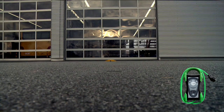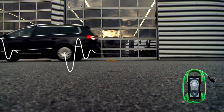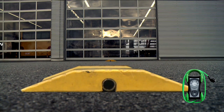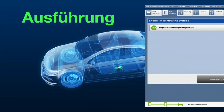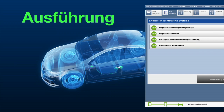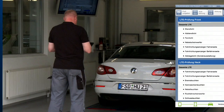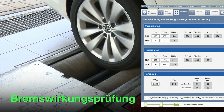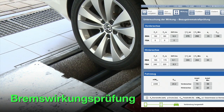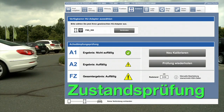Bevor die Verwendung des HU-Adapters für ein Untersuchungskriterium zur Pflicht wird, wird die gesamte Technik durch Sachverständige intensiv getestet und wenn nötig optimiert. Generell wird der HU-Adapter zuerst bei der Untersuchung der Ausführung, also der Verbauprüfung aller Systeme, Anwendung in der Praxis finden. In Stufe 2 folgen die Funktionsprüfung der Leuchtmittel und die Bremswirkungsprüfung auf der Grundlage von Bezugswerten, die der HU-Adapter 21 liefert. Danach kommt die Untersuchung des Zustands aller Systeme hinzu.